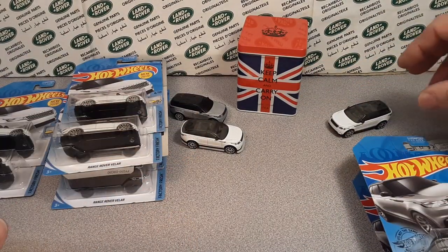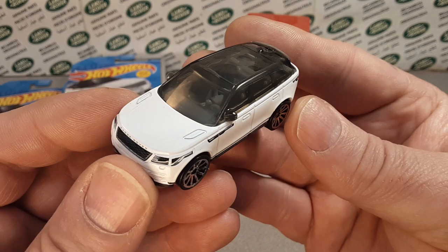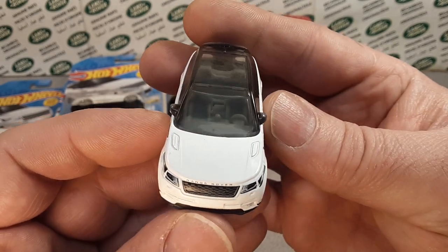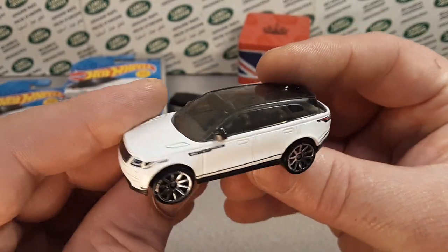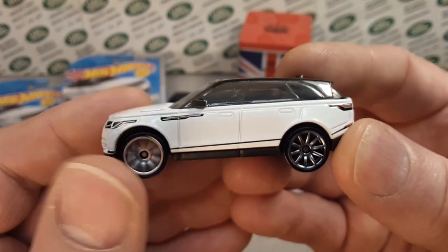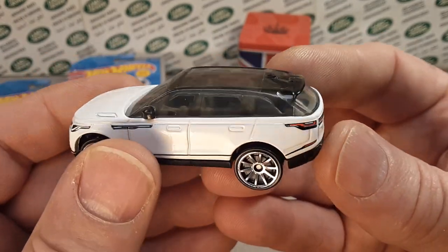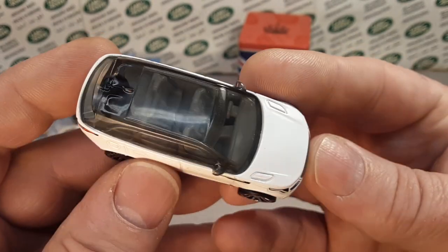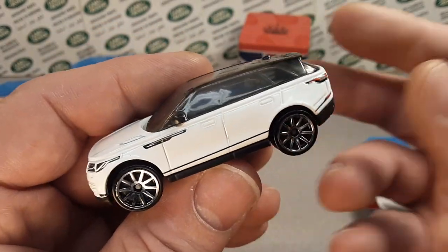I just dropped it. Alright, let's move on. The next one was this Kroger grocery store limited edition — it was just at the grocery stores, Kroger's and Pick 'n Save and stuff like that. The big box stores like Walmart did not get this. This is a nice beautiful white, same tampos and everything like that, same wheels. But the top is a little bit less darkened — it's more transparent, I should say. Just a beautiful model. I love the color. It's sleek, it's sexy — all those things that a Range Rover Velar would be. Just awesome.